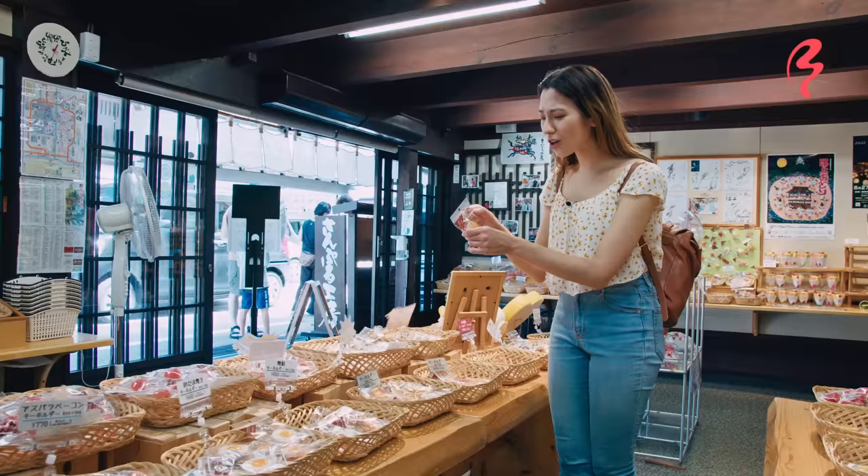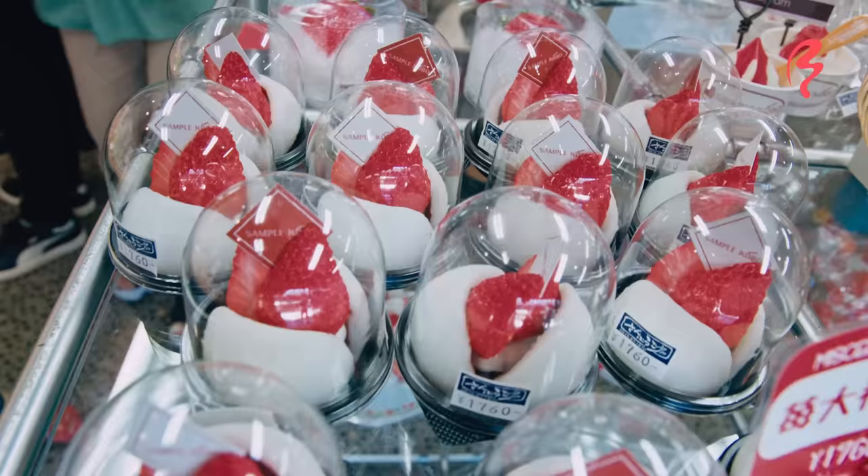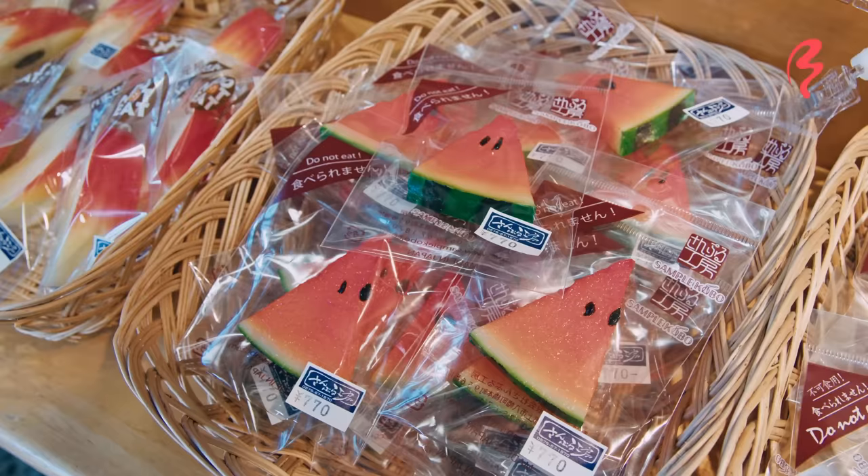Look at that — it's a gyoza keychain! How cute! This is a great place for foodies to come if you want a little souvenir. It's a treat to get here!